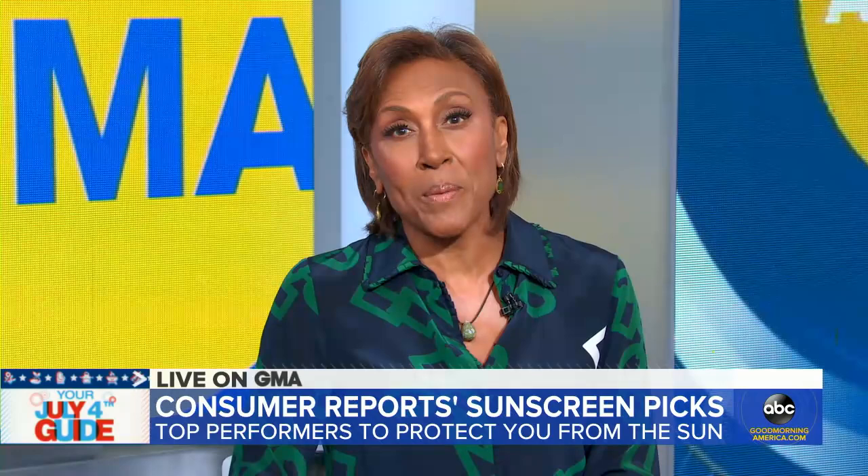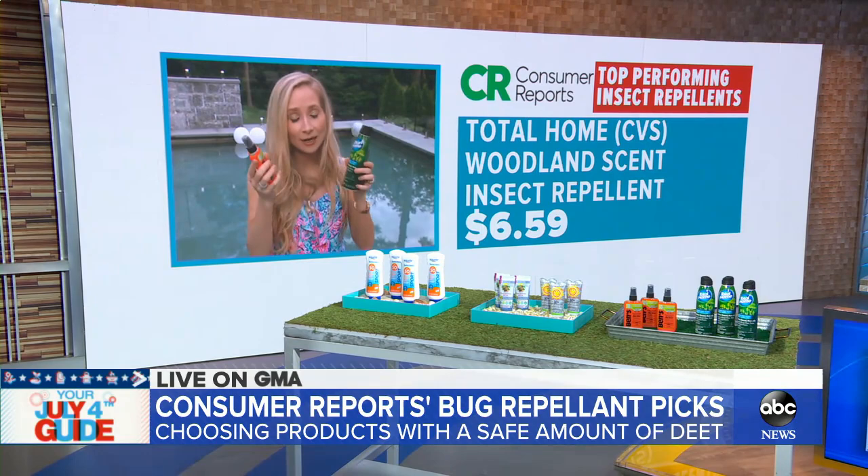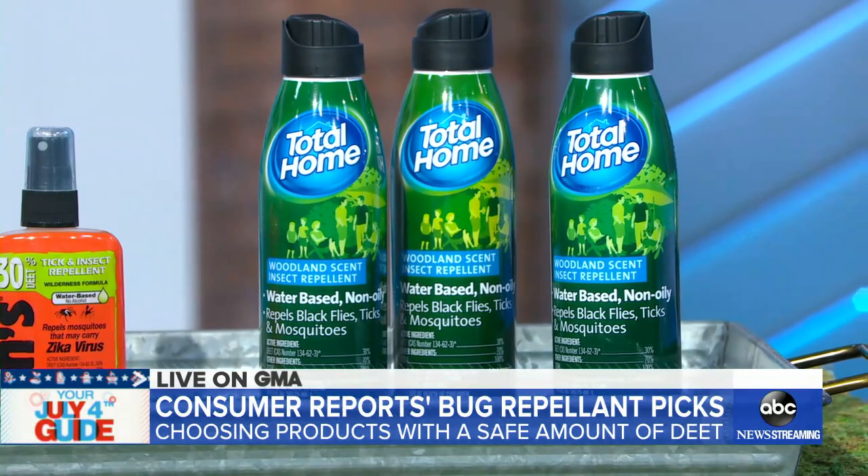Moving on to bug sprays — two of the top-performing products were the Benz Tick and Insect Repellent and the Total Home Woodland Scent. Both contain DEET at 30%. There are some potential safety concerns surrounding DEET — rare cases of rashes, and some cases of seizures reported in older literature. But if you stay at 30% and below, the CDC and EPA say it is safe to use when used as directed, even in pregnant women and infants two months of age and up.